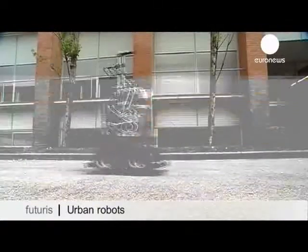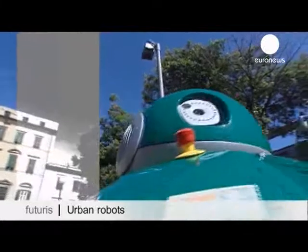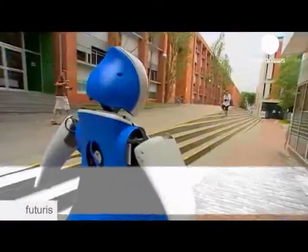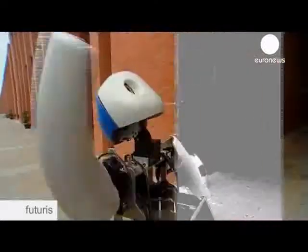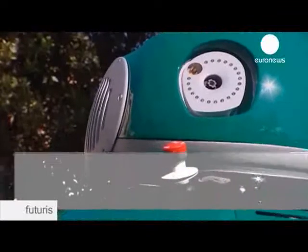A new breed of robots is being developed for life in the city. One day they may be collecting our waste, guiding tourists, or helping the elderly. But the street is a challenging new environment for these machines.